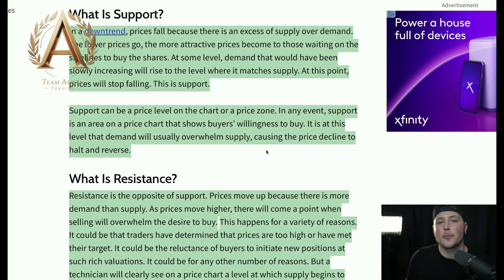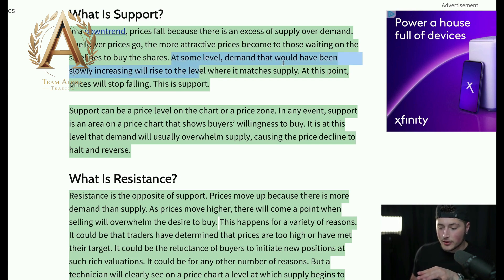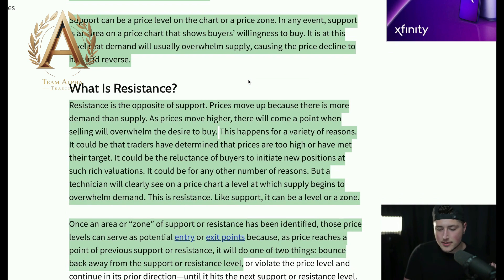Price falls off and then all of a sudden reaches a level where it just bounces. That is an entry where a lot of investors at the same time are looking to get in at that level, and you see it bouncing off — it is sitting on a support level. At some level, demand that had been slowly increasing will rise to match supply. That is going to be the support level.